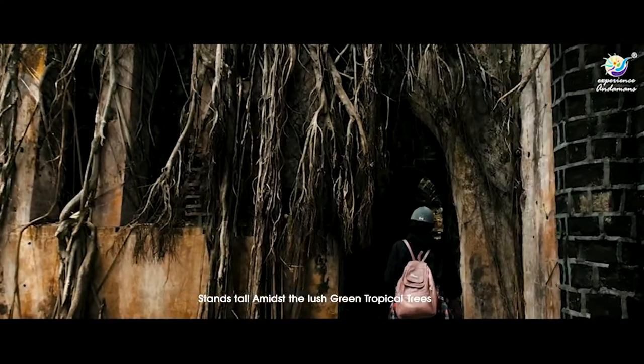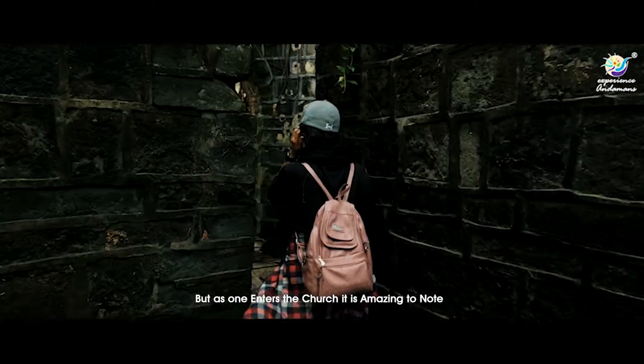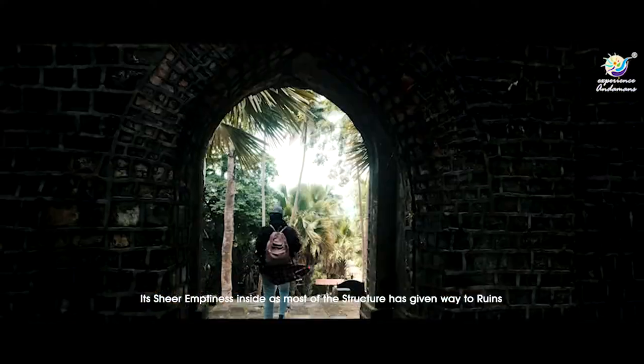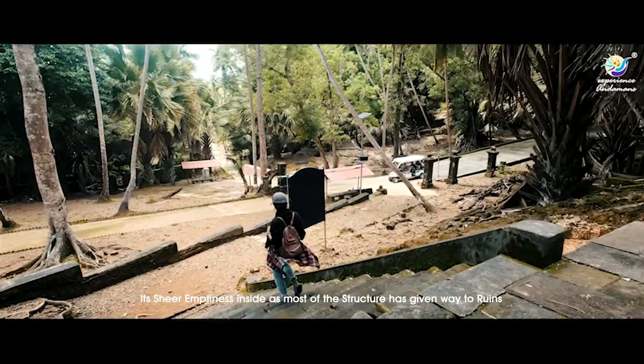As one enters the church, it is amazing to note its sheer emptiness inside, as most of the structure has given way to ruins.